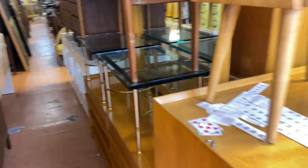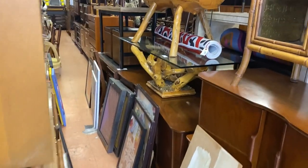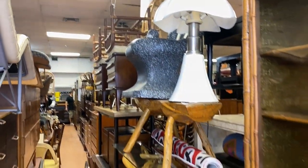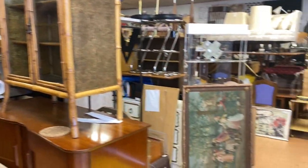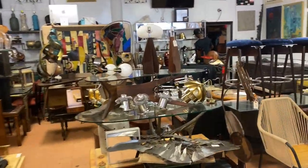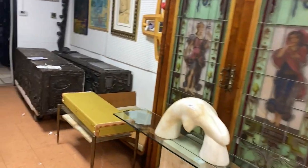Again, 1,600 lots - just peruse our website, I'm sure you'll find something that'll interest you. There's some great tables and benches and lamps all the way through. Now I'm stepping back this direction because I wanted to look to the right of where we were, because this is some of the better items in the auction.